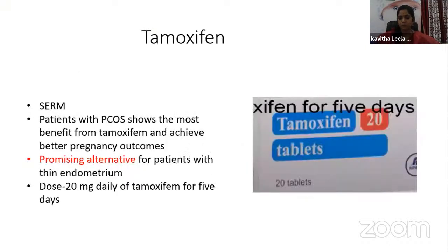Coming to the role of tamoxifen — a selective estrogen receptor modulator. Patients with PCOS have been found to benefit most from tamoxifen, achieving better pregnancy outcomes. It is a promising alternative for patients with thin endometrium. The dosage is 20 mg of tamoxifen daily from day 1 to day 5.